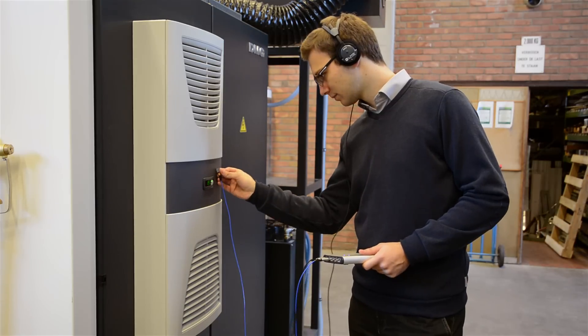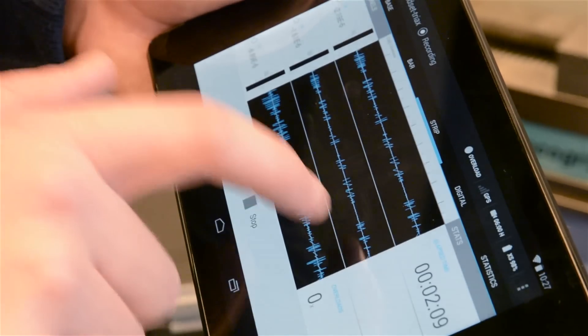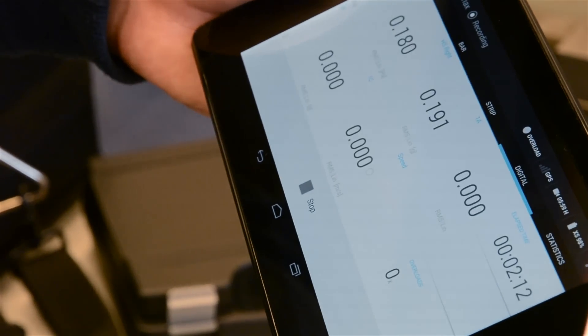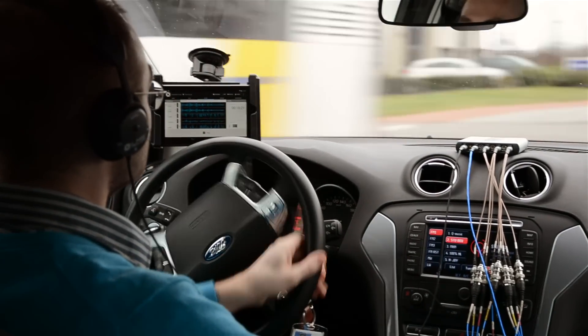It can be used for autonomous unattended recording, or as a handheld measurement device with a tablet or with a PC. Its built-in battery ensures typical working day autonomy.